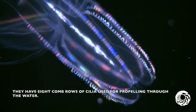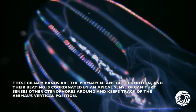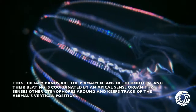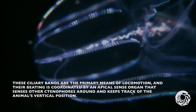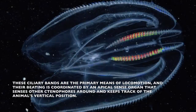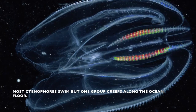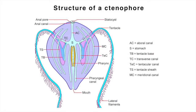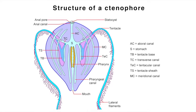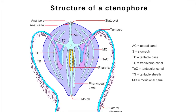Ctenophores have eight comb rows of cilia used for propelling through the water. These ciliary bands are the primary means of locomotion, and their beating is coordinated by an apical sense organ that senses other ctenophores around them and keeps track of the animal's vertical position. Most ctenophores swim, but one group creeps along the ocean floor. Ctenophores have a pair of anal pores, interpreted as homologous with the anus of bilaterian animals, like worms, humans, fish, and snails.